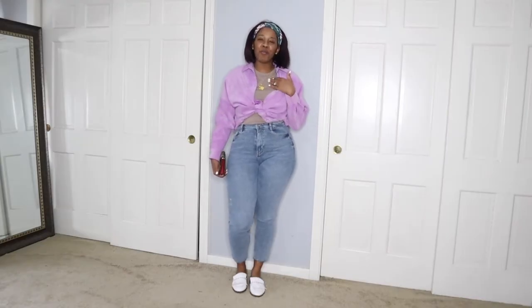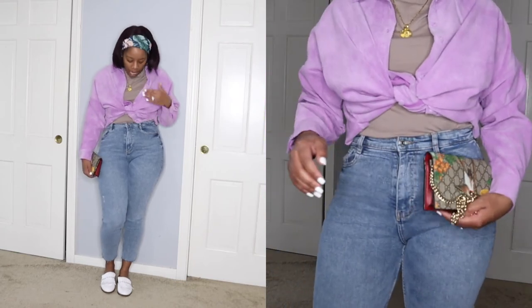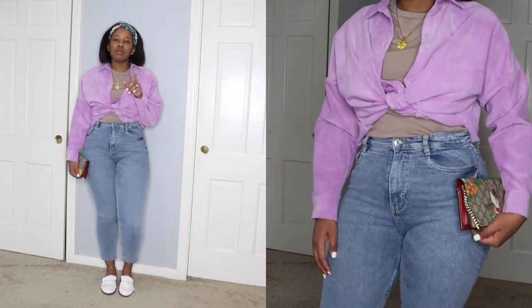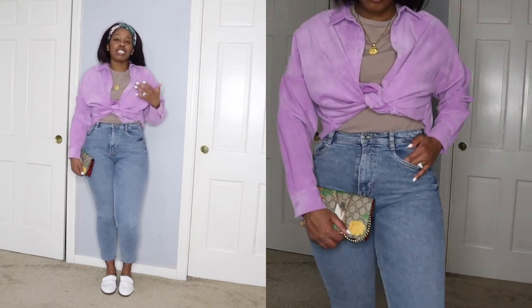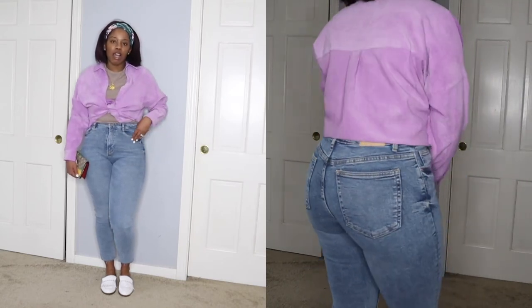I have this taupe t-shirt on — it's actually a men's t-shirt from Boohoo. I love it because it's very stretchy and very long. Sometimes when I want a certain color, comfort, and longer sleeves, I go for a men's t-shirt. These jeans I also recently picked up from Zara and shared in my latest haul.